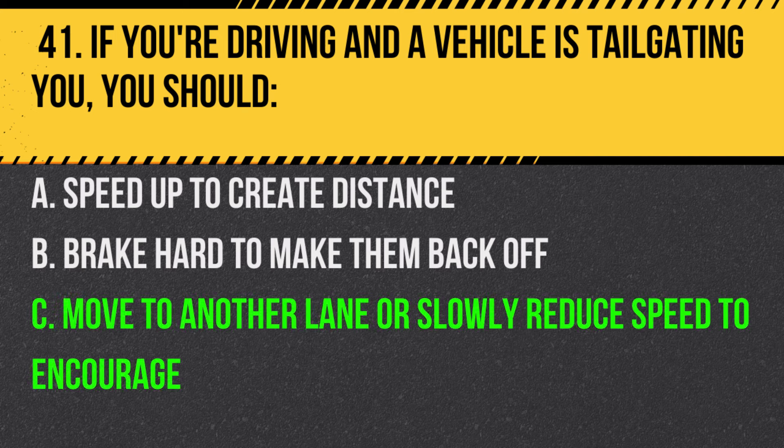Answer: C. Move to another lane or slowly reduce speed to encourage them to pass. This is the safest way to handle tailgaters.